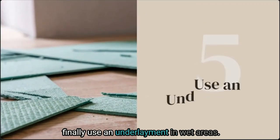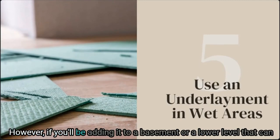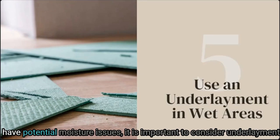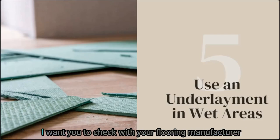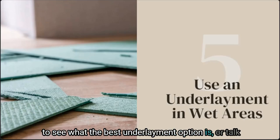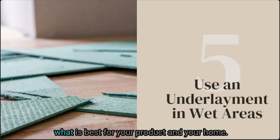Finally, use an underlayment in wet areas. Most LVP does not require underlayment; however, if you'll be adding it to a basement or lower level that can have potential moisture issues, it is important to consider underlayment as a way to prevent flooring from becoming damaged by moisture. Check with your flooring manufacturer to see what the best underlayment option is, or talk to someone in your hardware store to determine what is best for your product and your home.